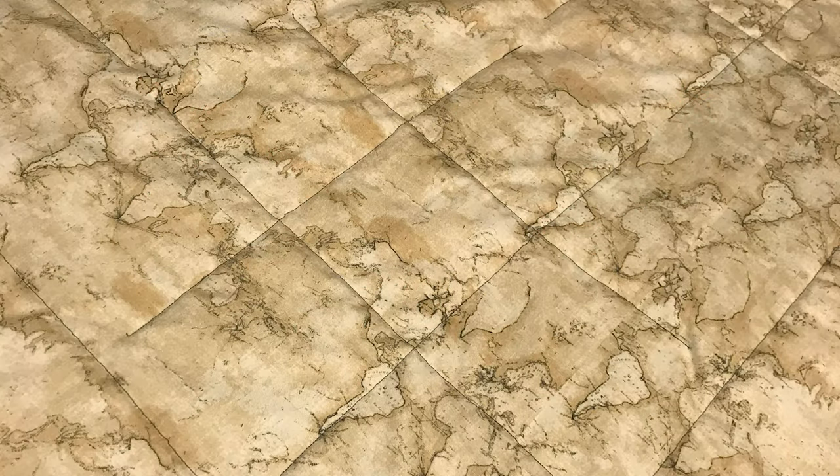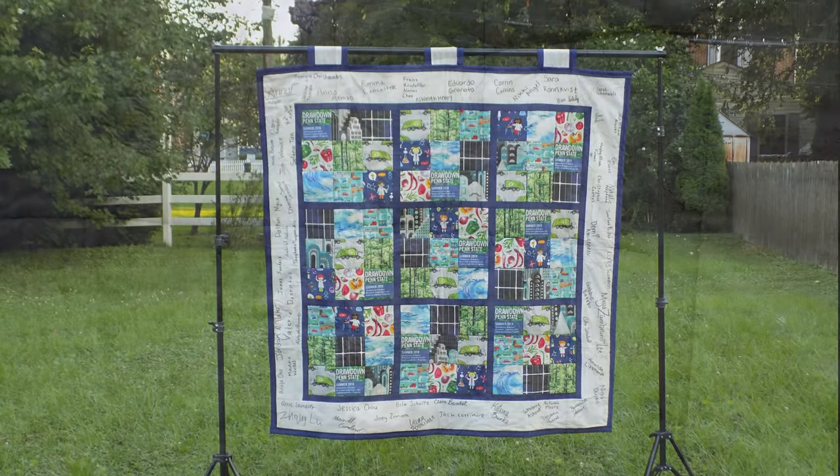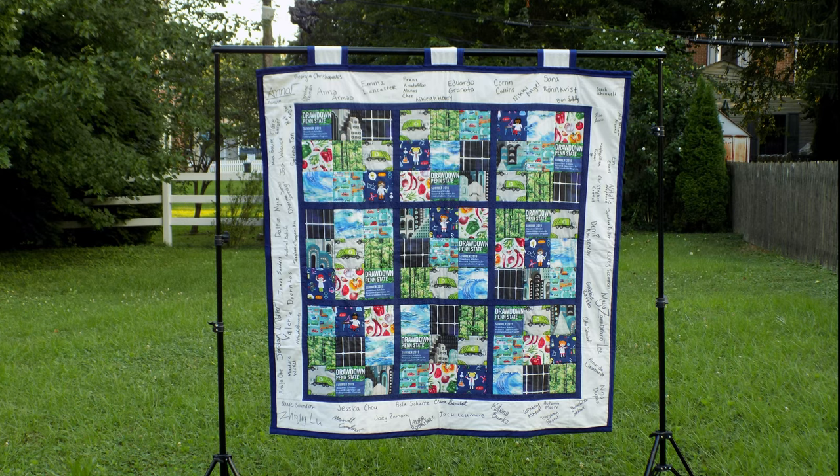The back of the quilt is a pattern representing all nations across the world. Although the students are one piece of the puzzle, it is going to require a global effort to work on this challenge in order to be successful in achieving drawdown and solving the puzzle of reversing global warming.